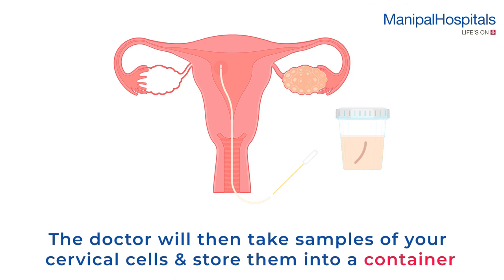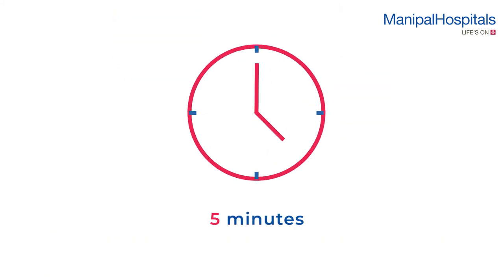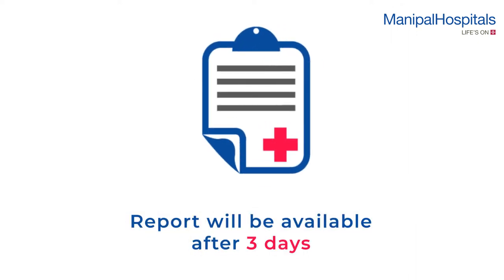The doctor will then take samples of your cervical cells and transfer the cell sample collected from your cervix into a container. The procedure takes around five minutes and is painless. Reports will be available after three days.